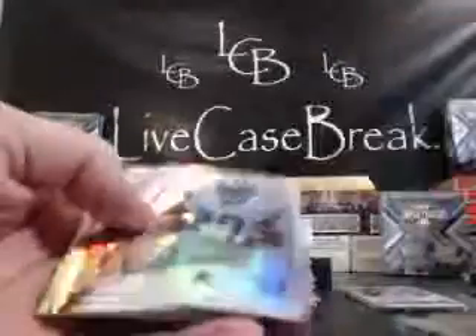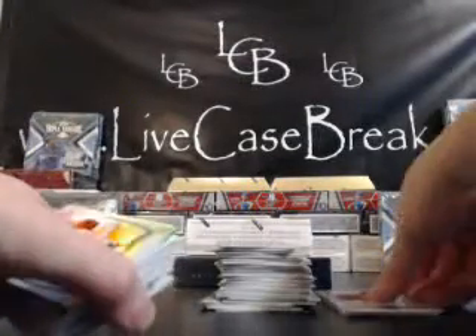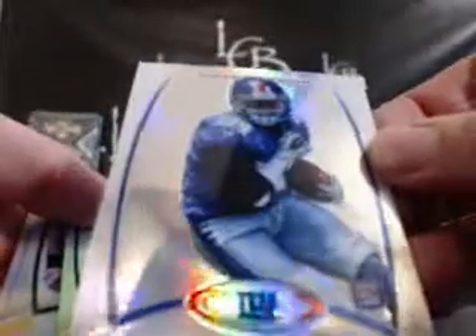Red Eric Decker. Chrome Bernard Pierce. X-Fractor Justin Blackman — for the Jags, that's AFC South, Jeremiah. And base. First pile of base. Remember, I got the patch and the first auto right here on the side, so we're just looking for one auto in here unless we get a lucky box. There's a Doug Martin X-Fractor. We got Bradford, Shaw, and Stafford. Joe Flacco red for the Ravens. The David Wilson Chrome rookie for the Giants. Marcus Colston, Tannehill, and Stephen Hill Chrome rookies.